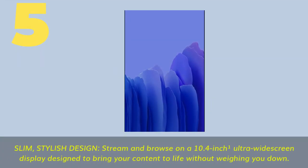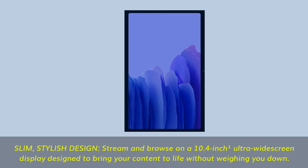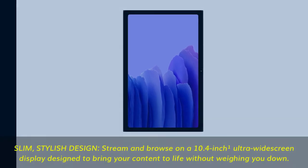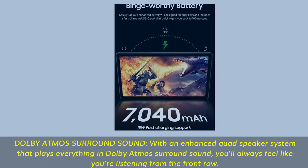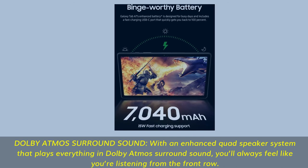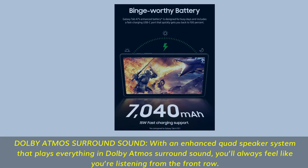Number 5: Slim, stylish design. Stream and browse on a 10.4-inch ultra-wide screen display designed to bring your content to life without weighing you down. Dolby Atmos surround sound with an enhanced quad-speaker system — you'll always feel like you're listening from the front row.